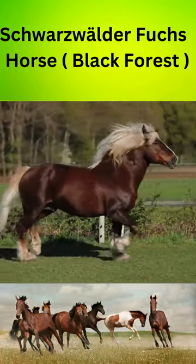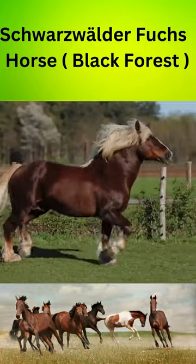One of the most beautiful and versatile horse breeds, the Schwarzwälder Fuchs, also known as the Black Forest Horse.